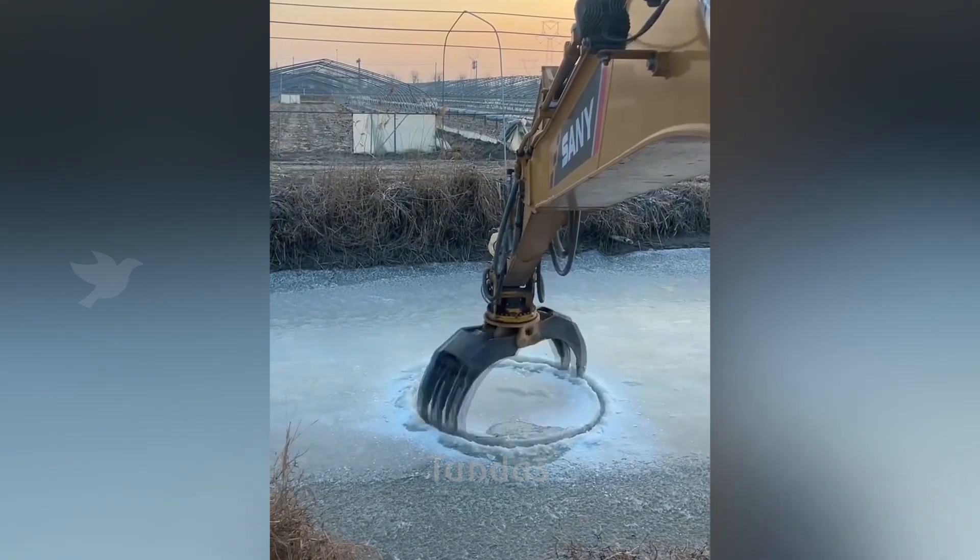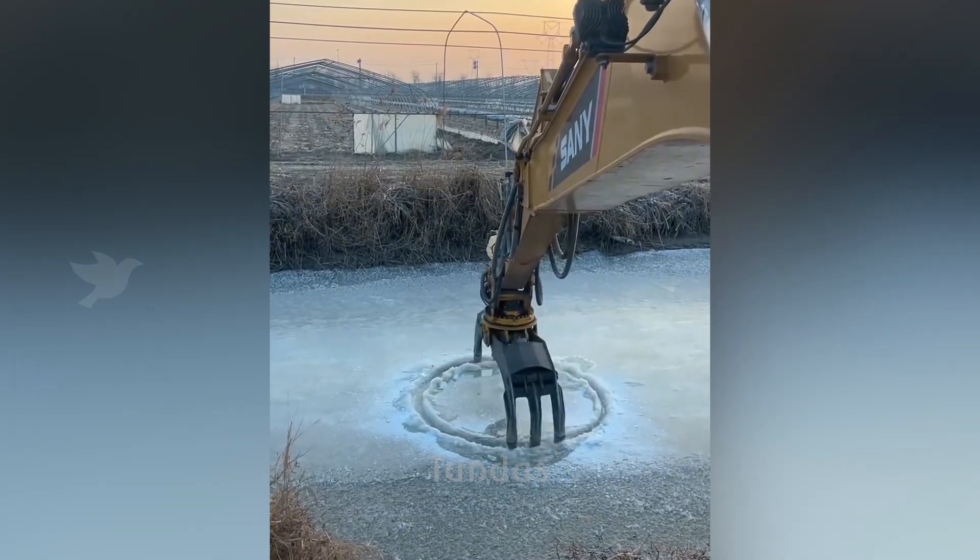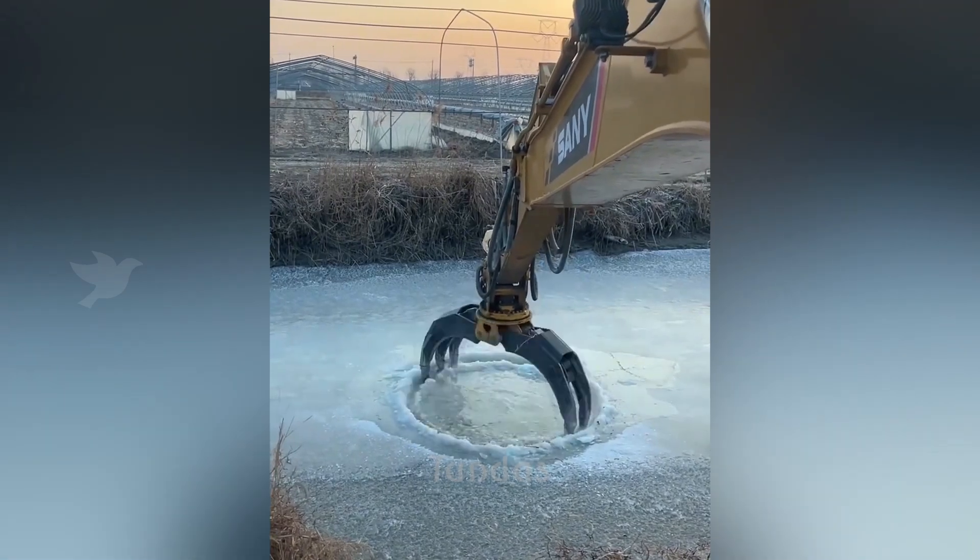An excavator makes a hole in the ice of a river. This will help the fish not to suffocate under the ice.